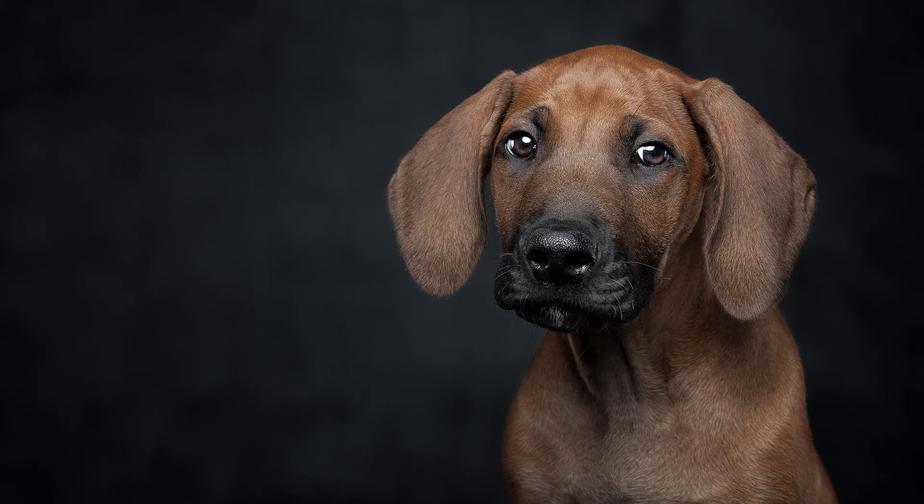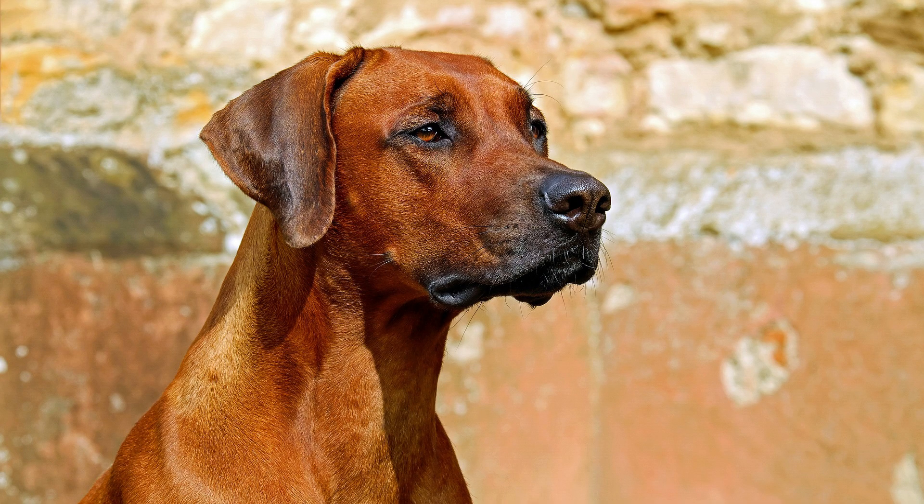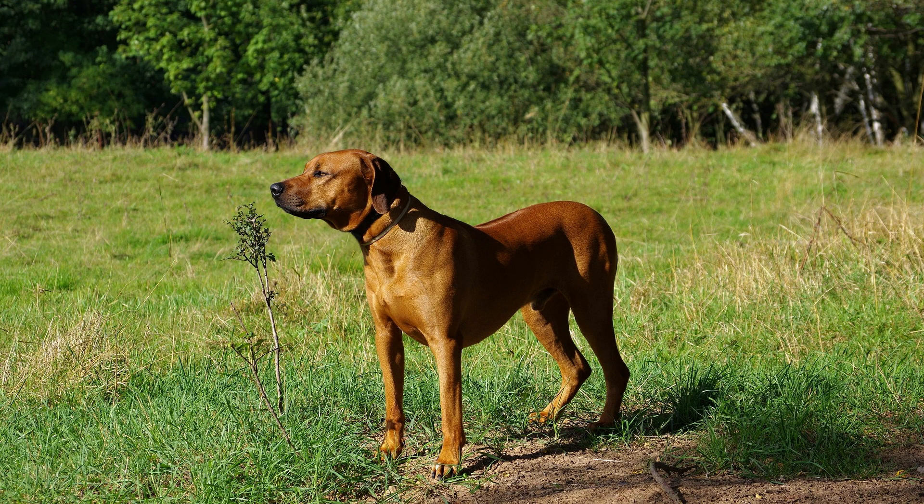In conclusion, the Rhodesian Ridgeback is a remarkable and versatile breed with a storied history and a unique appearance. As a faithful and loyal companion, this breed brings joy and warmth to the families it joins.